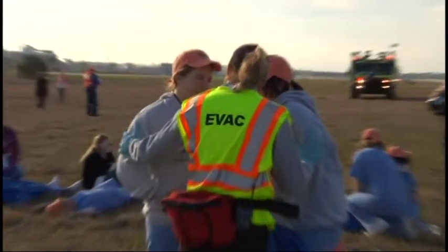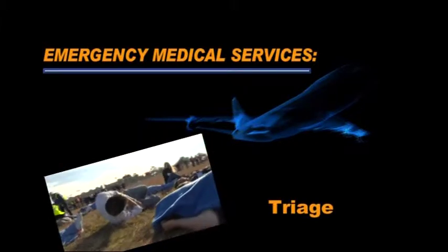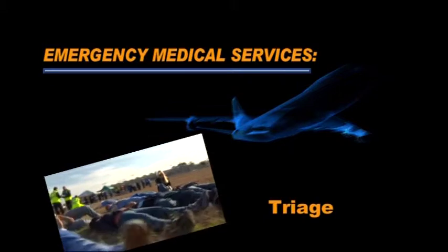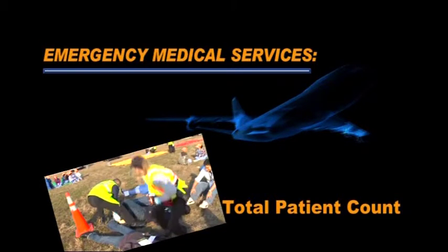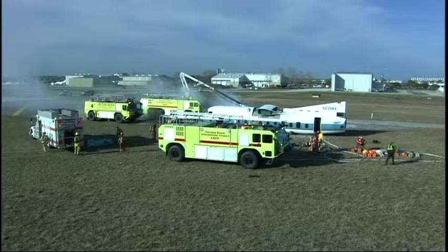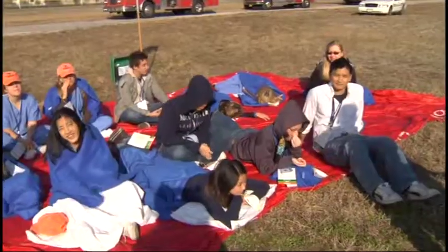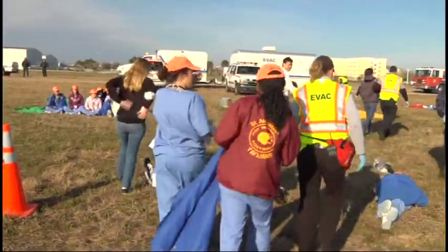Triage is the process of sorting injured people into groups based on their need for immediate medical treatment. It is used in hospital emergency rooms, on battlefields, and at disaster sites when limited medical resources must be allocated. Key elements include transport — removing victims from the emergency scene to the hospital — and total patient count. EVAC field supervisor Mike Poniatowski observes that the organization and choreography of triaging patients and transport is going very well. The fire department interfaced well with EMS: patients moved from the hot zone to the cold zone, triaged, treated, and transported to the area hospital effectively.